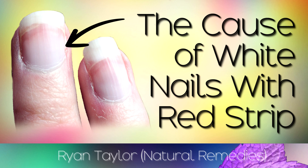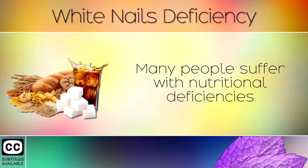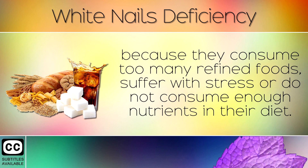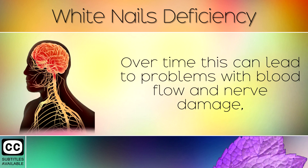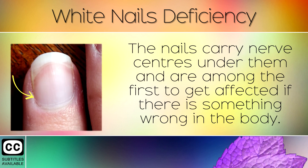Do you have white nails with a red strip across the top? Our fingernails can tell us a great deal about our health and give us insight into what is happening inside our bodies. Many people suffer with nutritional deficiencies because they consume too many refined foods, suffer with stress, or do not consume enough nutrients in their diet. Over time this can lead to problems with blood flow and nerve damage, and problems begin to manifest in the body such as white nails, brain fog, canker sores, anxiety and much more. The nails carry nerve centres under them and are amongst the first to get affected if there is something wrong in the body.